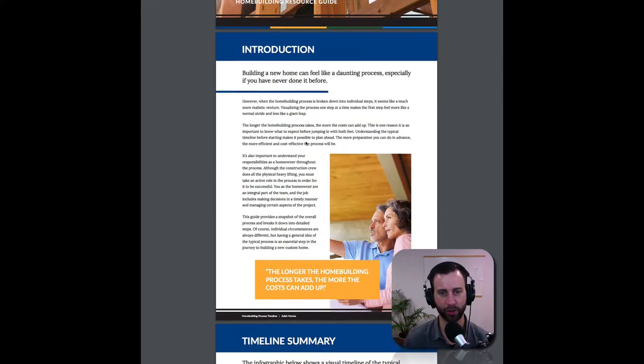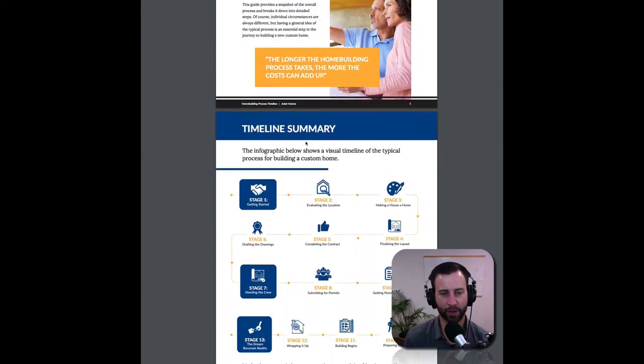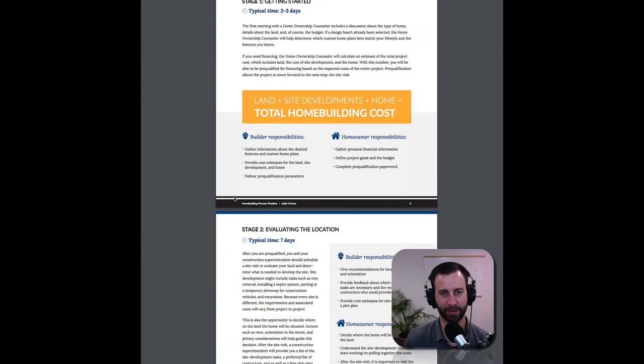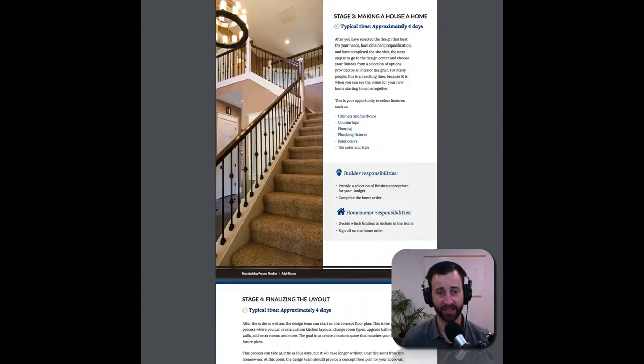Look at the design — it's beautiful. It's laid out really well, and it shows the timeline summary of what the stages are to go from just being interested in building a house all the way through to getting the keys. It's just a cool little illustration with a beautiful layout in this e-book.